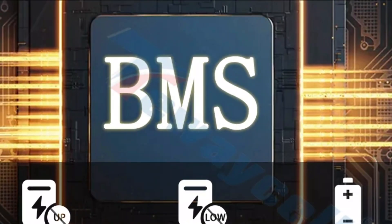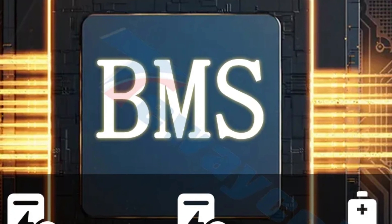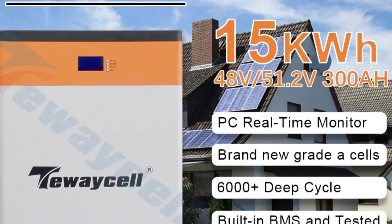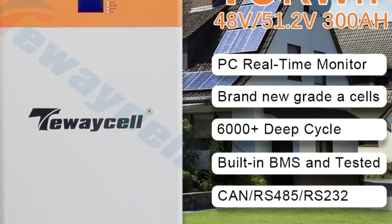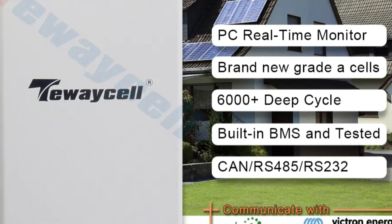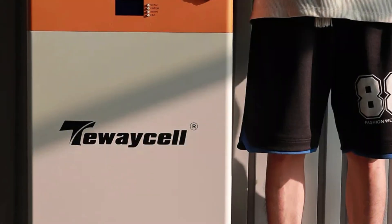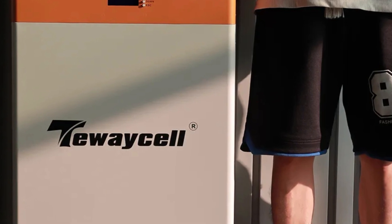It has a cycle life of 6,000 times, making it a cost-effective choice for long-term energy storage. It supports standard charging and discharge currents of 40A, with a maximum continuous charging current of 200A and a maximum discharge power of 5,000W. It can operate in various climates with an IP55 dustproof and waterproof rating. It has RS-485, CAN, and RS-232 ports for seamless integration with energy management systems.